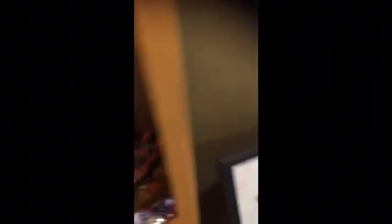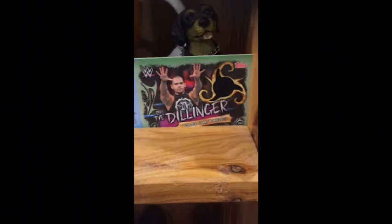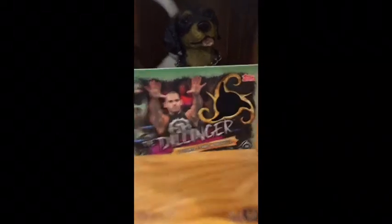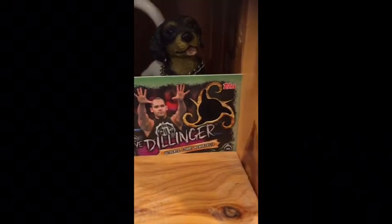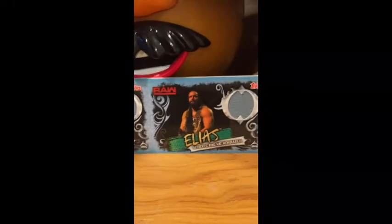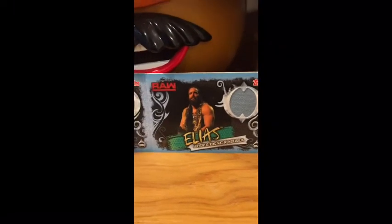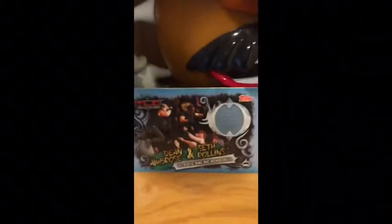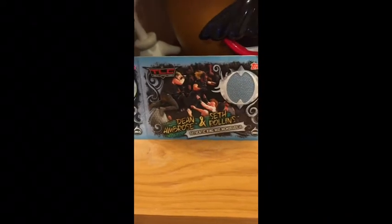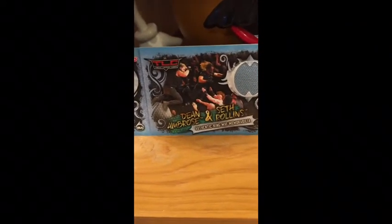This video is going to be a really short video because I'm just showing you my special cards. We've got an authentic ring mat t-shirt memorabilia card of Ty Dillinger — focus on Ty Dillinger. And we got 'Who Wants to Walk With Elias?' — got the man Elias. We've also got from TLC an authentic ring mat memorabilia card of Dean Ambrose and Seth Rollins.